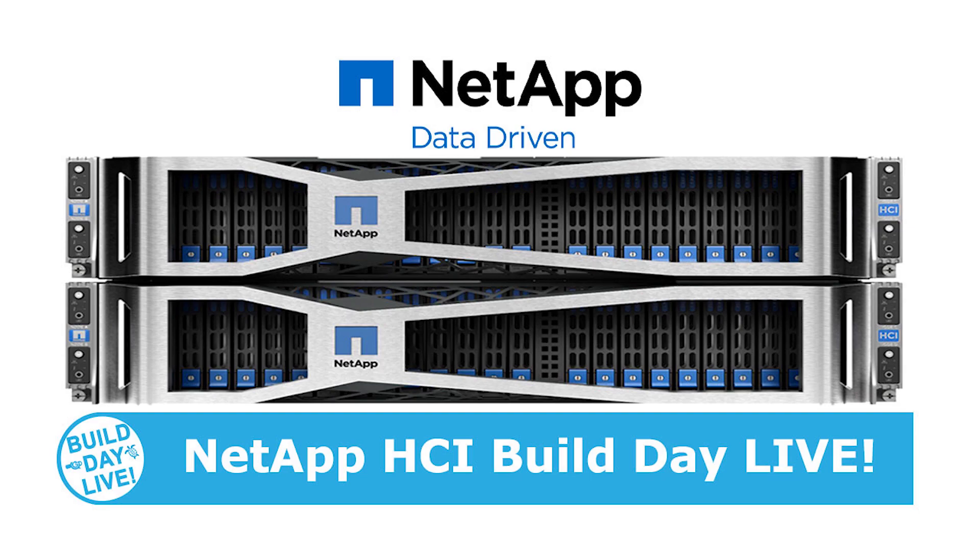Thank you, Adam, for sharing some future thoughts and things to have in mind as we're implementing our current infrastructure as well. Thank you for joining me at this Build Day Live video. Stay tuned for lots of great content here from NetApp in Boulder.